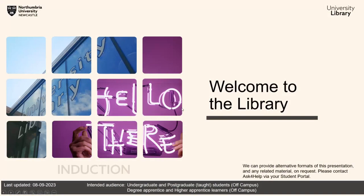Hello and welcome. My name is Niall and I'm here to talk to you about Northumbria University Library.